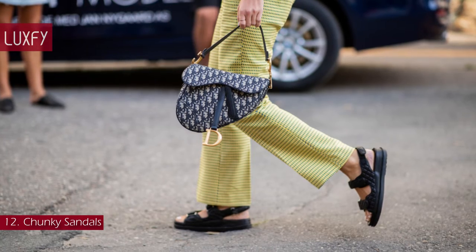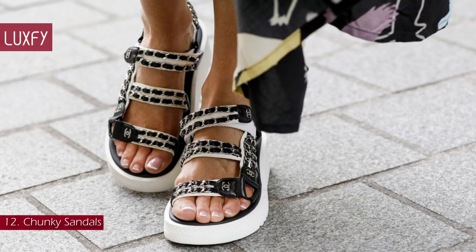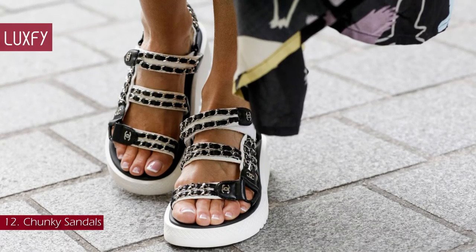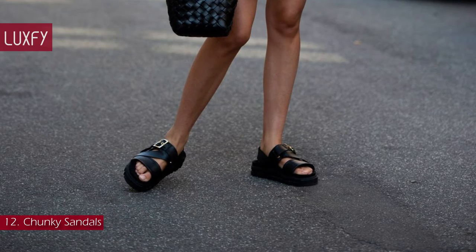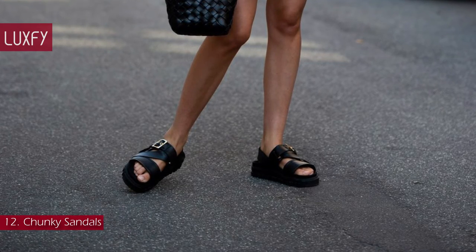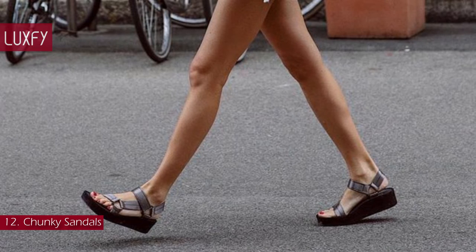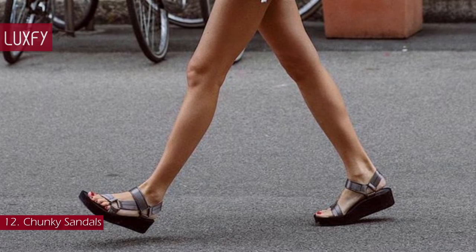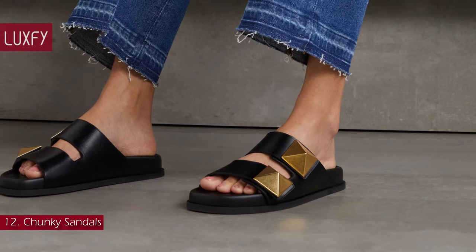Number 12: Chunky Sandals. The wonderfully chunky and easy-to-wear sandal is a favorite of the street-style set. Comfortable and a summer staple, this sandal is a must for a complete capsule wardrobe. Pair with everything from floaty, fairy-style sundresses to slouchy linen suiting. This Valentino studded style will fit any look. They are sold for $980.